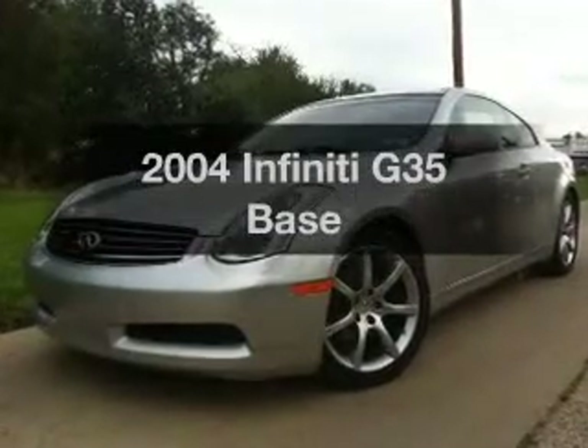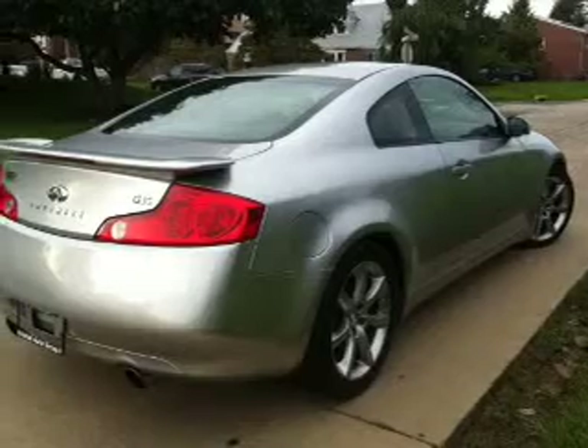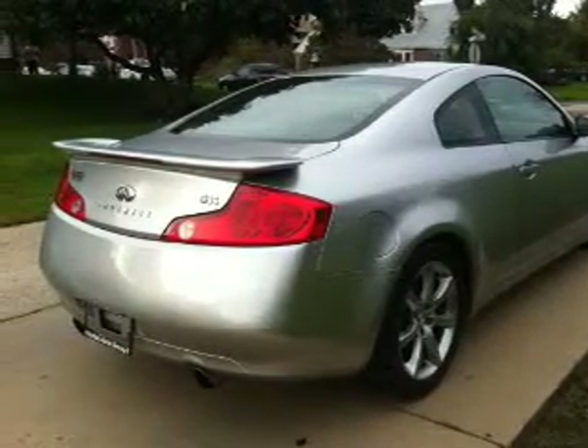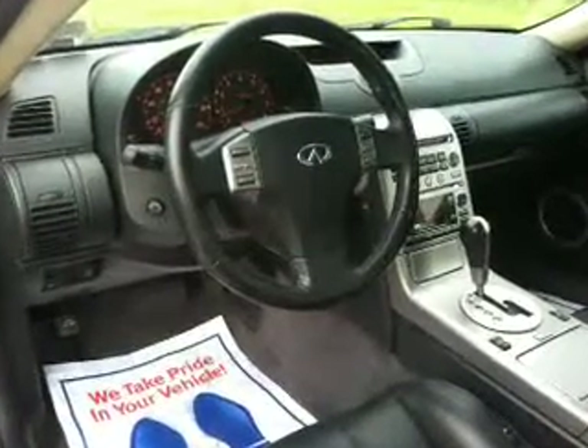Get noticed in this 2004 Infiniti G35. Everything you need under one roof with this great vehicle, with a reliable six-cylinder engine connected to a smooth shifting transmission. Brake safely with the anti-lock braking system.